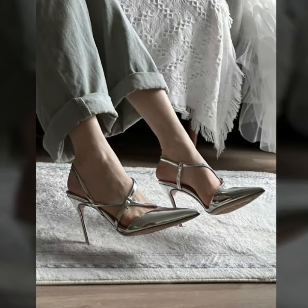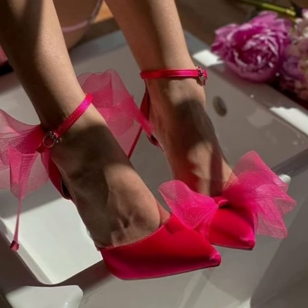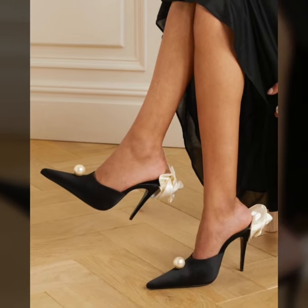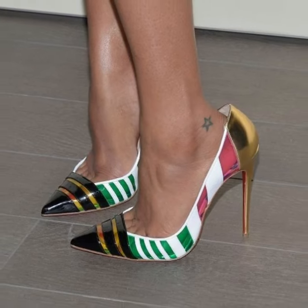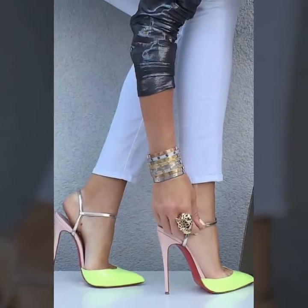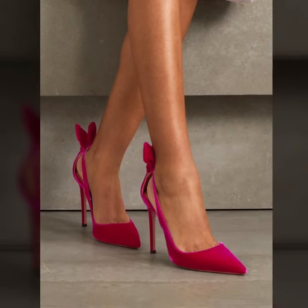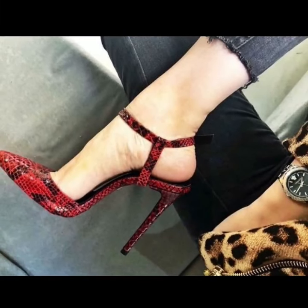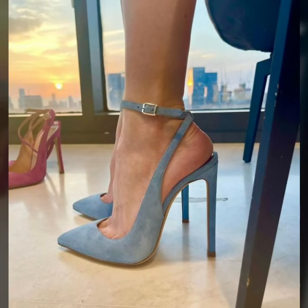Lovely people, thank you so much for visiting my YouTube channel. Subscribe to my channel and watch my videos. I always try to bring more useful videos and content for you. Enjoy all unique pencil heel pumps ideas — these are all my favorite collections that I'm going to share with you.